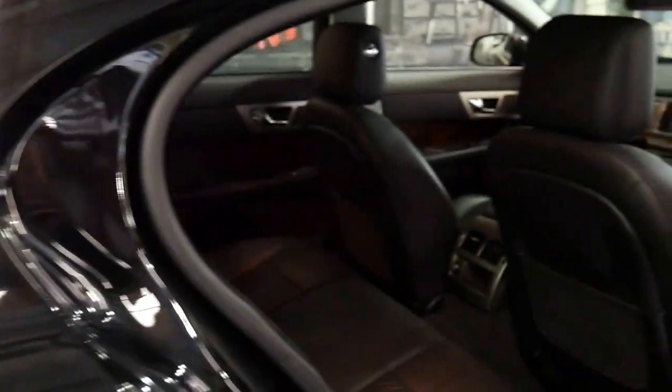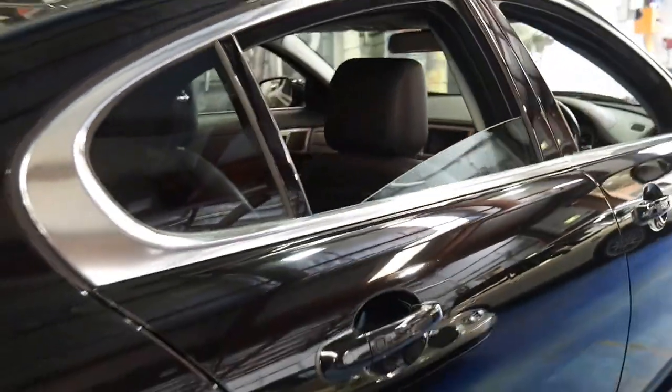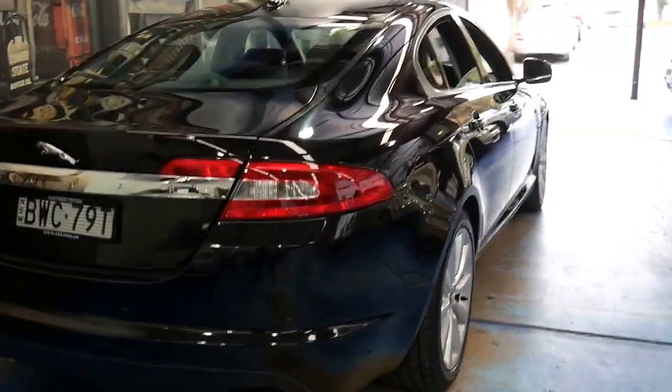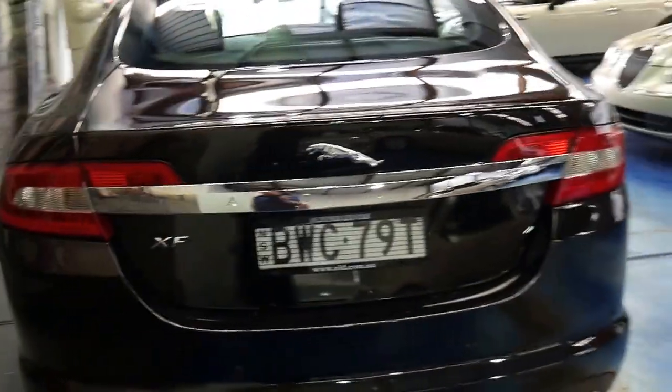I have driven the car and it drives beautifully. Every service up to the most recent service has been carried out at a Jaguar dealership. It looks like a one-owner car from new and is very good. I believe a lot of the driving has been done on the freeway.